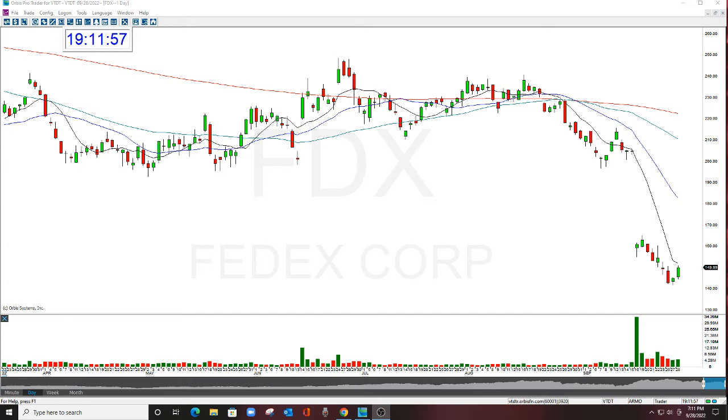Hello there everyone, welcome. This is Melissa Arma with the Stock Swoosh, reviewing FDX. This was a really nice gap and I called the 150 puts in this, which just seemed to slide on down.